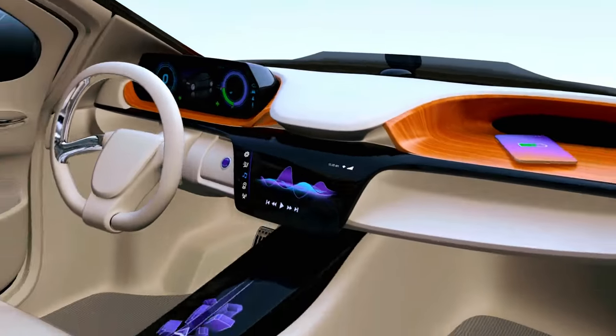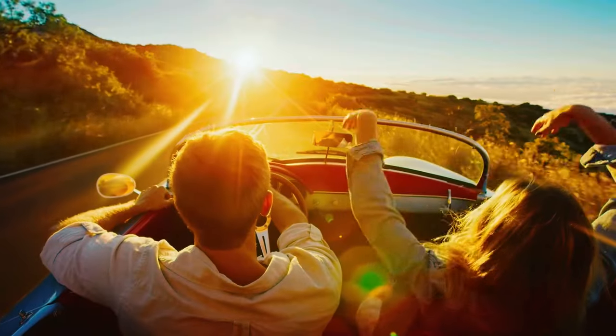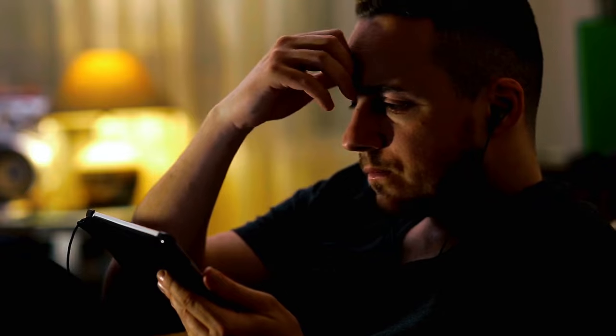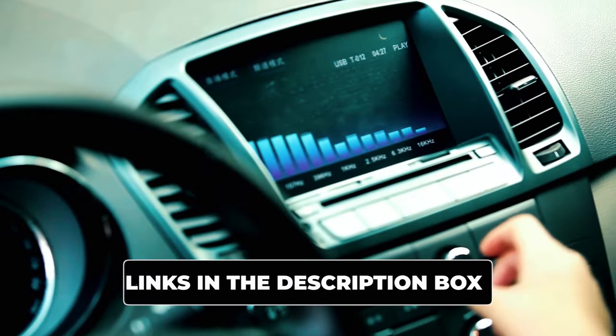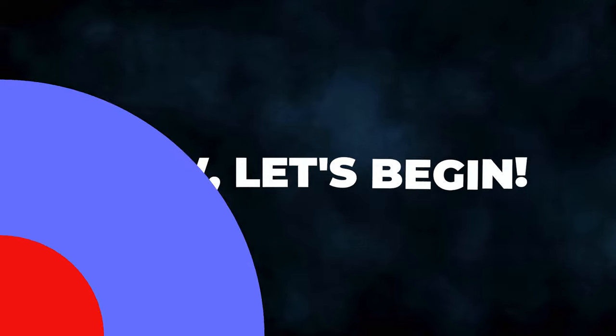If you're tired of mediocre car audio and craving crystal-clear highs, you're in for a treat. Unleash the true potential of your car's sound system with the best car tweeters on the market. In this video, we'll dive into the top contenders that'll elevate your audio experience to new heights. Links to these audio gems are waiting for you in the description box below. Now, let's begin.